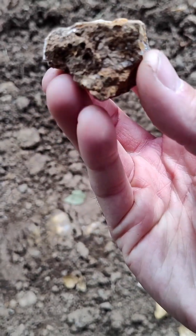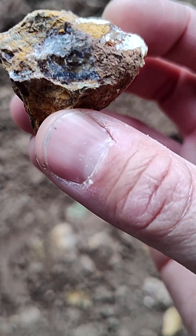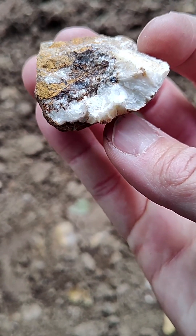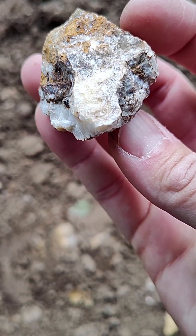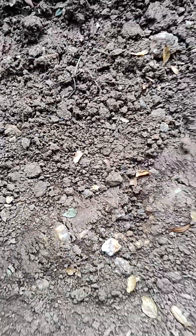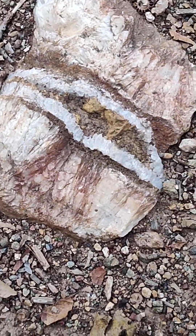Look at this thing — so interesting. It would be nice to be able to spend some time studying these things, but they have to stay here. We've been seeing all these quartz veins going across the trail and through all the rocks, and I just noticed this one sitting right in the middle of the trail.